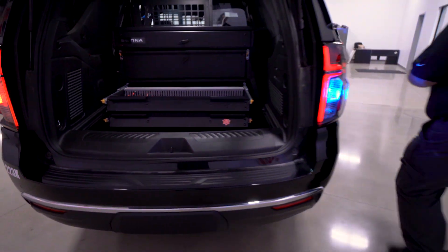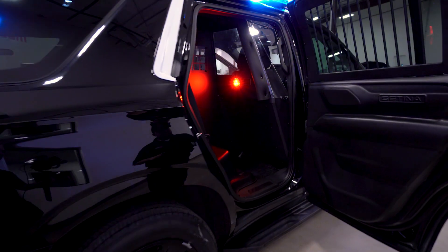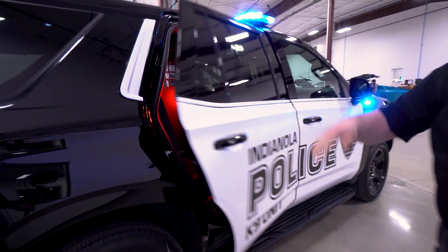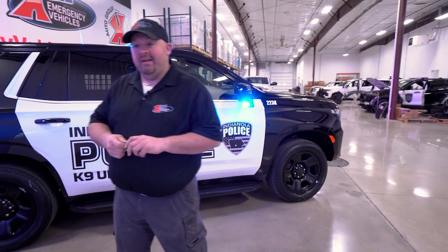In the transport compartment we have a hard plastic seat. This is your 2023 Tahoe for the Indianola Police Department in Indianola, Iowa.